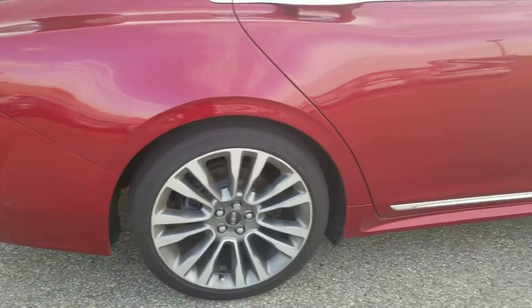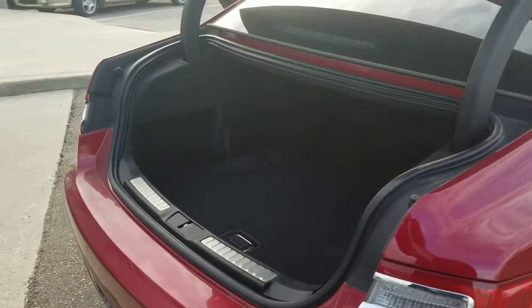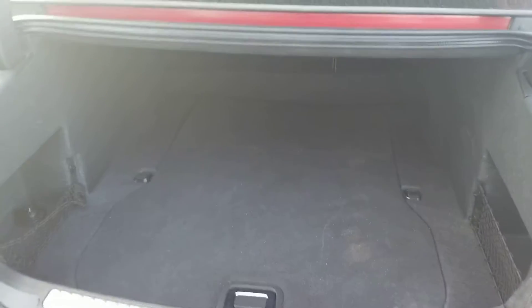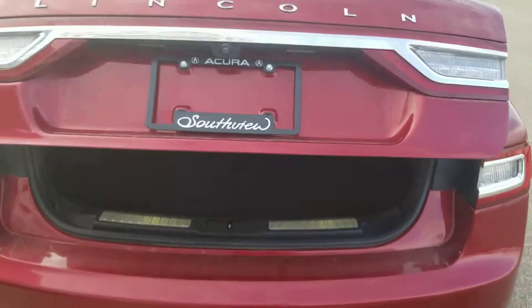Quick look down the side — you can see this thing is in great condition. Full size trunk, and just one touch and that'll close for you.